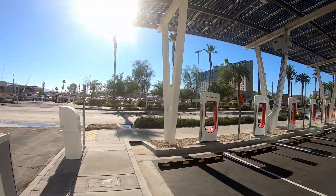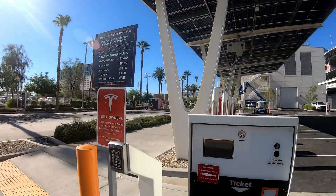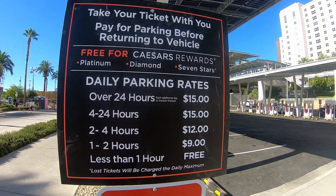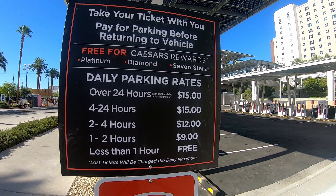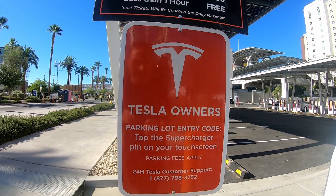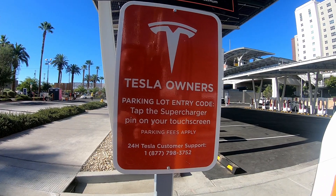Let me show you the parking fees while we're here. So less than one hour is free; anything over that they start charging you. Tesla owner's parking lot entry code — tap the supercharger pin on the screen.